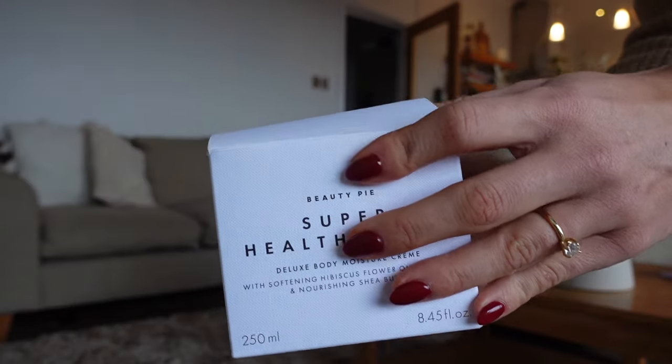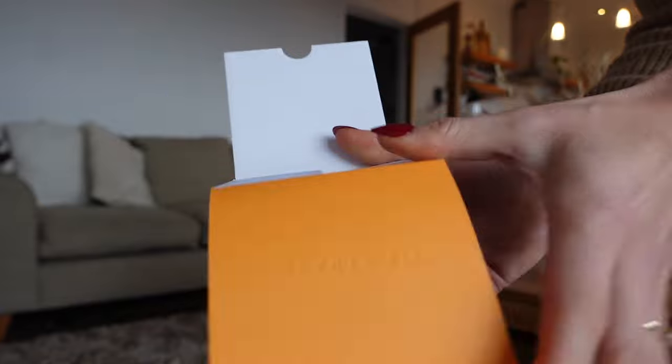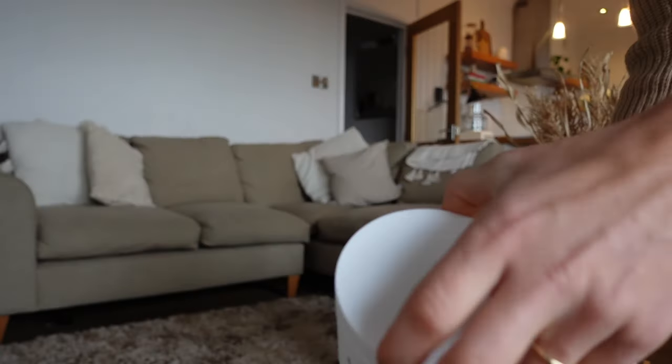I'm going to start off with one that I think is probably overlooked quite a lot, which is the Super Healthy Skin Deluxe Body Cream. This is a softening hibiscus flower and oil droplet, a nourishing shea butter moisturiser.